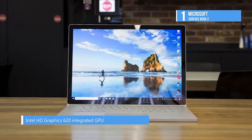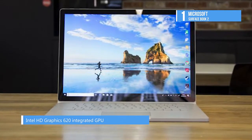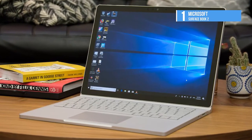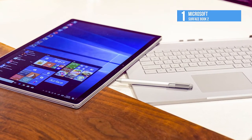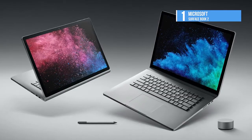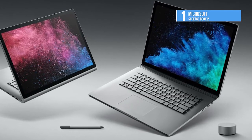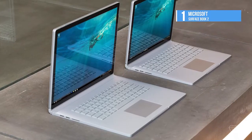It is powered by an 8th-gen Intel Core i7-8650U quad-core processor with a dedicated NVIDIA GeForce GTX 1060 graphics card with 6GB of GDDR5 VRAM. It also has up to 16GB of RAM, a 1TB solid-state drive, and an SDXC media card slot. There are also 802.11ac Wi-Fi, a 5MP front-facing camera, and an 8MP rear-facing camera with autofocus and dual-integrated mics.